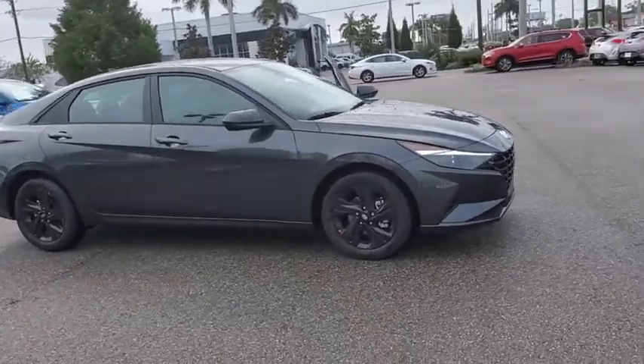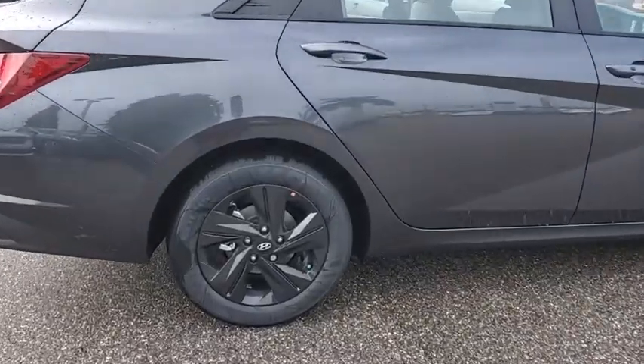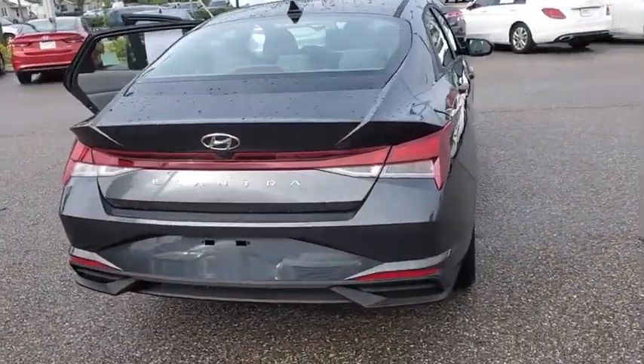Looking for the right vehicle? Check out the 2021 Hyundai Elantra. The Elantra boasts the most interior room in its class and gets an exceptional 35 mpg. With its luxurious standard features, the Elantra is an easy choice.